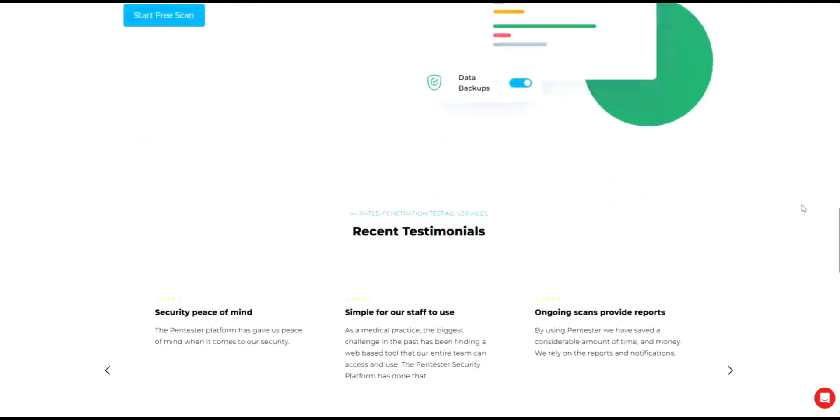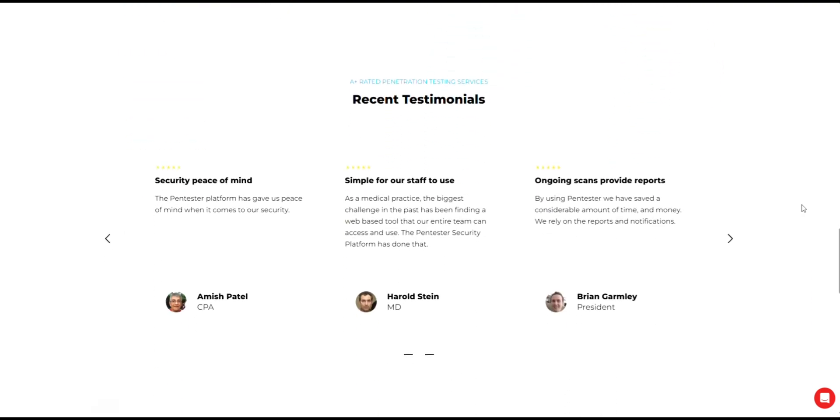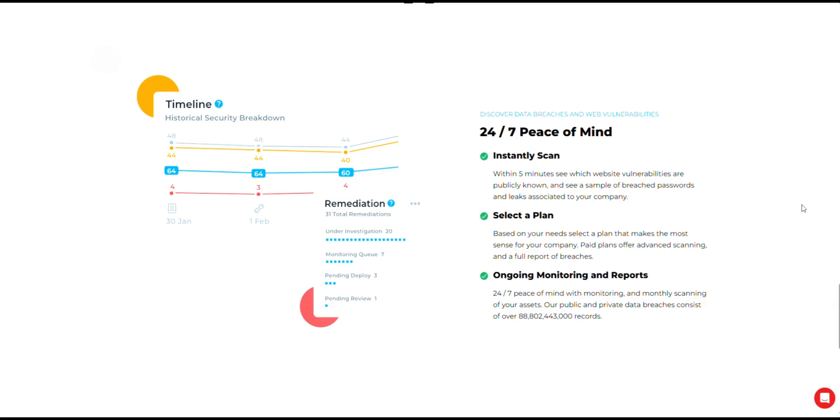Pentester.com offers monitoring for your personal data and alerts you to risks like IP leaks or data broker listings. According to their official website, they help protect your digital footprint with ongoing monitoring and removal services.